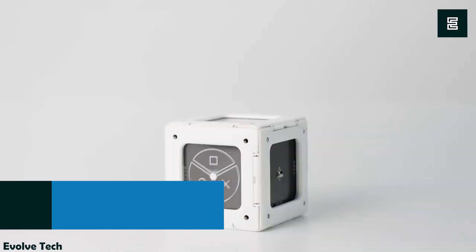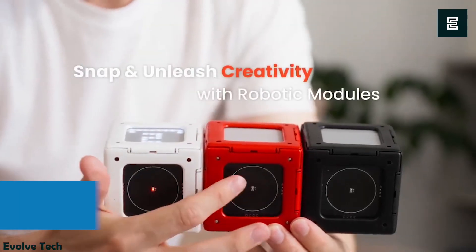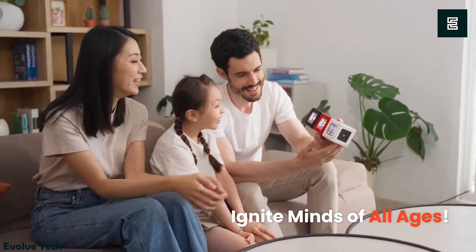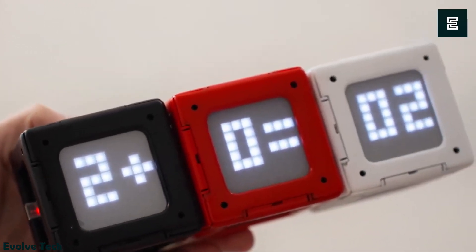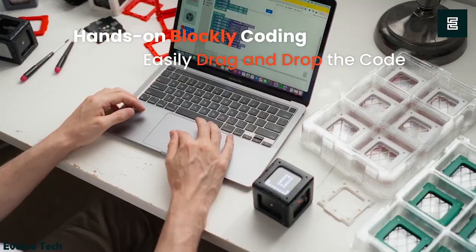The IO Cube is a user-friendly robotic module designed for learning electronics without the need for coatings or wires. It offers a simple drag-and-drop interface and light logic-based programming, making it accessible to users with no complex wiring or design background.